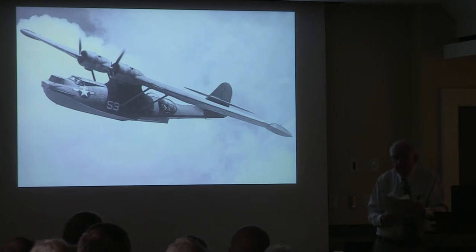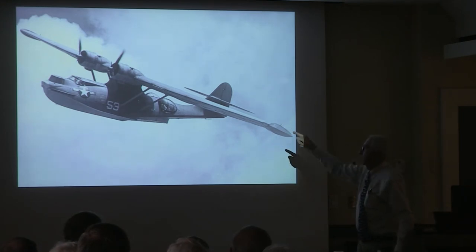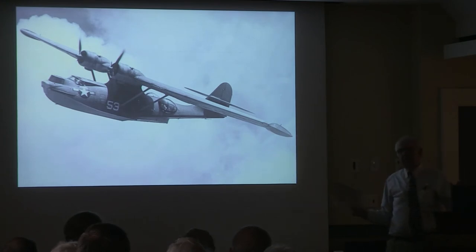Another PBY lands but can only pick up one man. The first PBY picks up 51 men from the water, tied to the wings with parachute cord. Many of the men, when rescued, didn't want to be rescued because they were so delusional they thought the rescuers were Japanese. The Doyle, racing to the scene at top speed — her chief engineer pleads to slow down or they'll blow the engines. The captain's response: 'if they blow, they blow. We've got men in the water.'